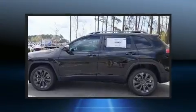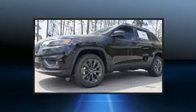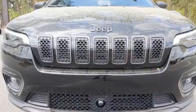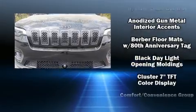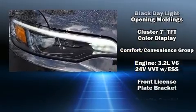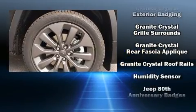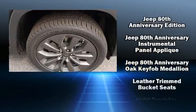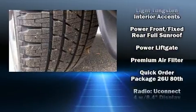For drivers who enjoy the natural environment, a power moonroof allows an infusion of fresh air. Jeep also prioritized safety and security with features such as head curtain airbags, front and rear side impact airbags, traction control, brake assist, anti-whiplash front head restraints, a security system, and four-wheel disc brakes with ABS.